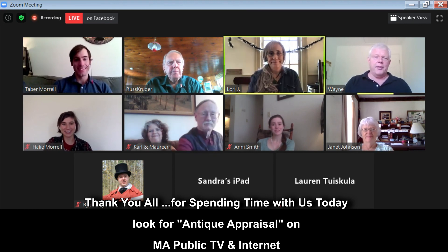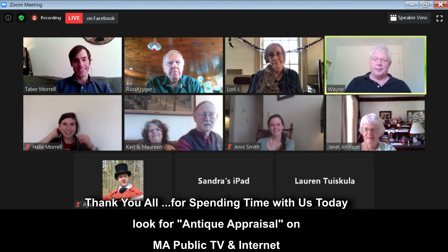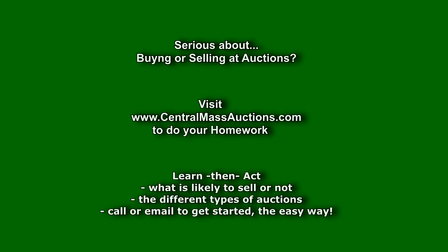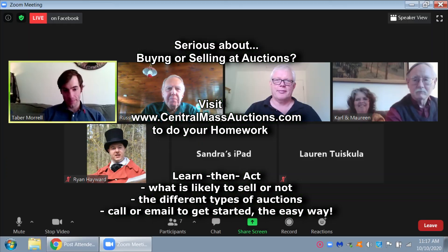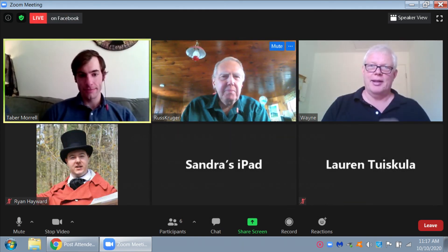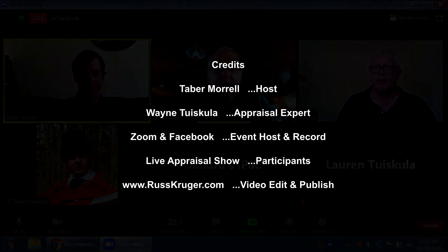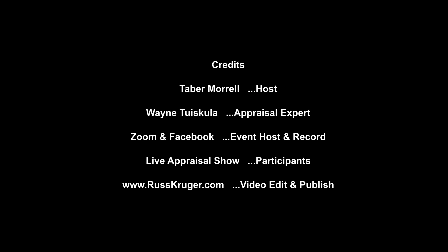Thanks so much to all of you for joining us and for going through all the technological hurdles it took to reach the meeting. Thank you. Thank you, Wayne. Thank you all as well.